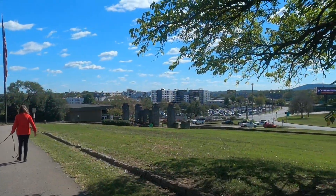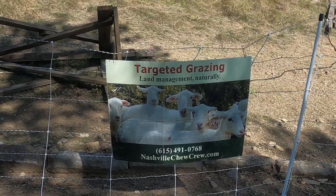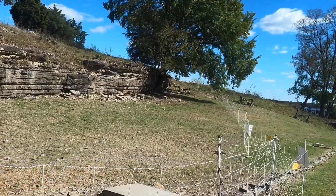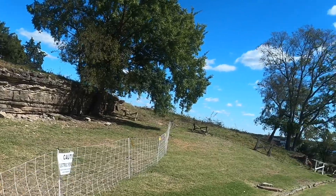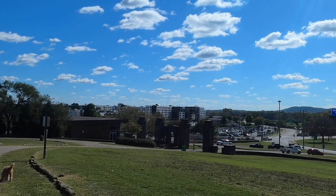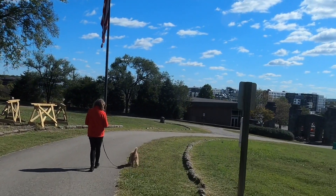We walked around the whole hill and look what I found — they have sheep here! The Nashville Choo-Choo Crew dot com. They have sheep that eat the weeds around the fort. They're not here right now. The fence is electrified, so don't touch it. It's a nice park right in the middle of Nashville. Not much parking, a little bit over there and a parking lot on the other side of the visitor center.